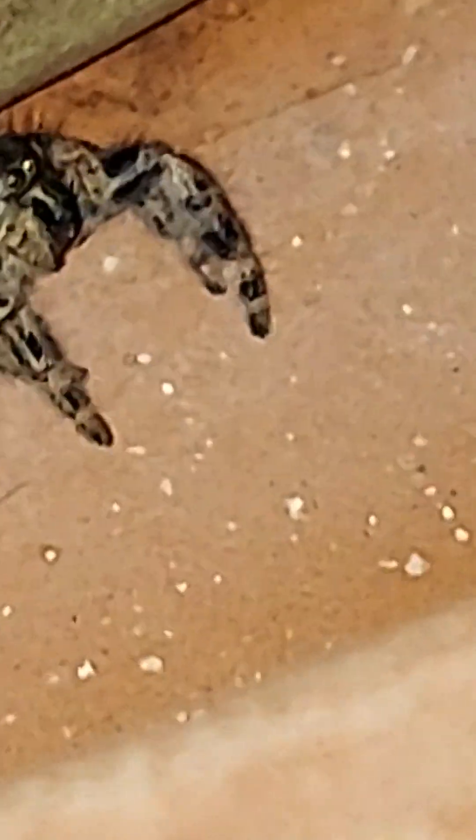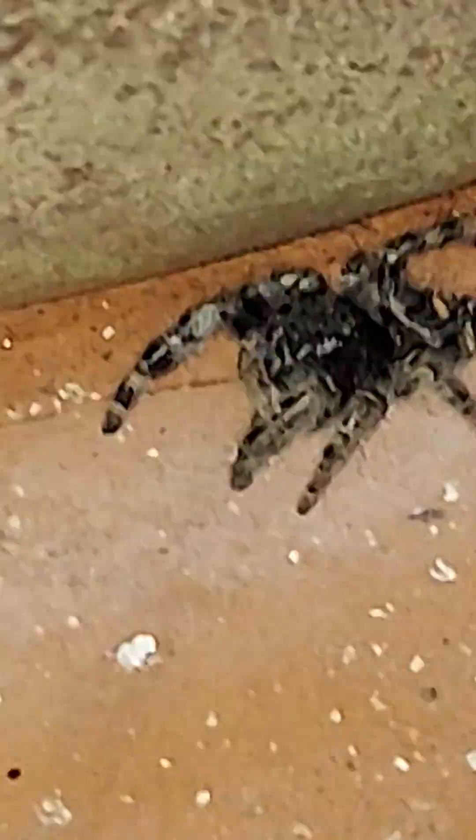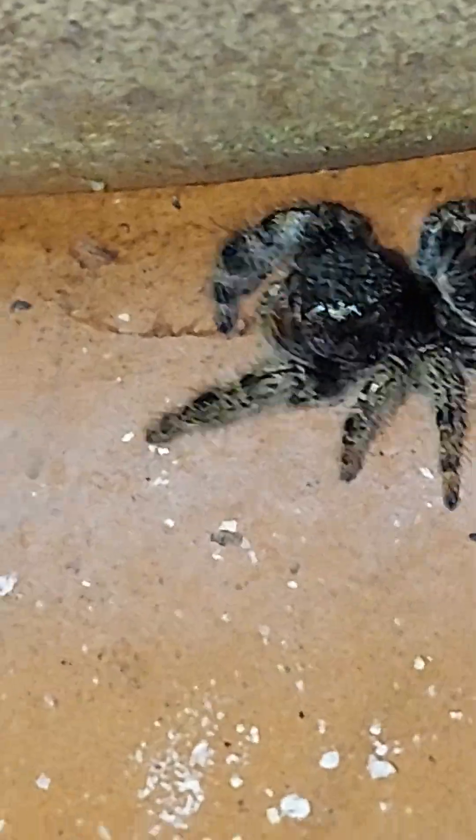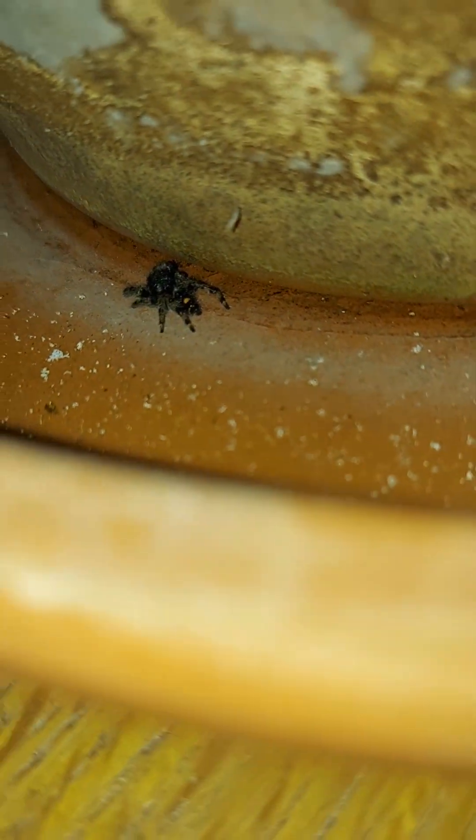He is one of the most adorable little things. This is what he looks like when he's in defense mode. Now he's just gonna explore. These little things will actually dance to attract their mates. See how slowly he moves? These things also have one of the highest intelligences of all insects. Their brain might be as small as a grain of sand, but they have the highest intelligence of all insects.